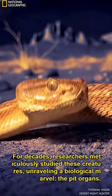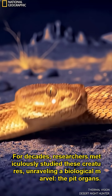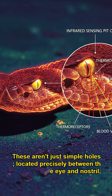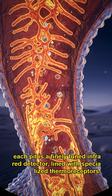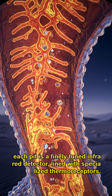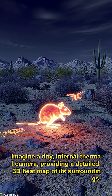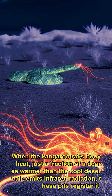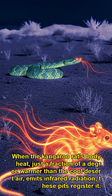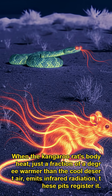For decades, researchers meticulously studied these creatures, unraveling a biological marvel: the pit organs. These aren't just simple holes — located precisely between the eye and nostril, each pit is a finely tuned infrared detector lined with specialized thermoreceptors. Imagine a tiny internal thermal camera, providing a detailed 3D heat map of its surroundings. When the kangaroo rat's body heat, just a fraction of a degree warmer than the cool desert air, emits infrared radiation, these pits register it.